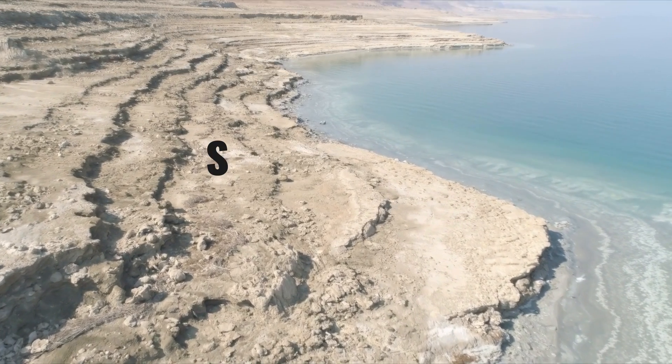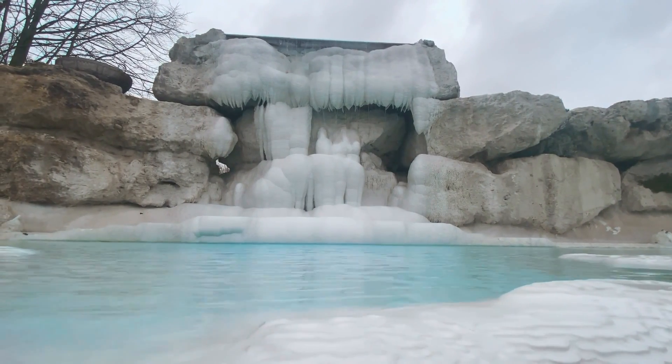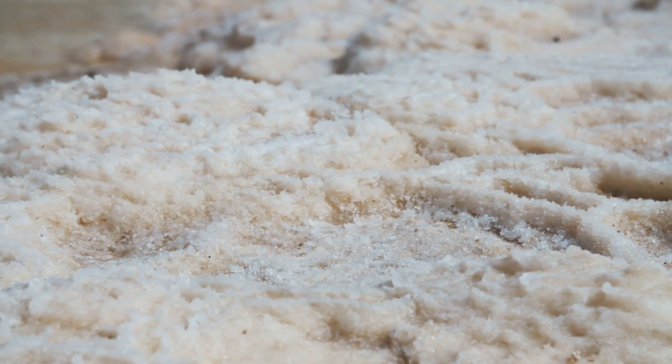It happens through a process known as salt fingering, in which hot water travels to the comparatively cooler bottom, losing its capacity to hold salt as it cools. Instead, the salt gets dumped in crystal form, and this happens relatively quickly because the Dead Sea is already at the extreme end of how much salt can be saturated into water.